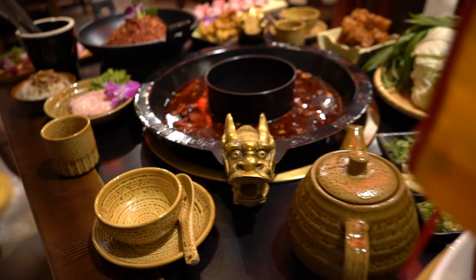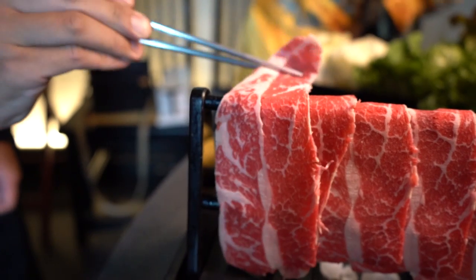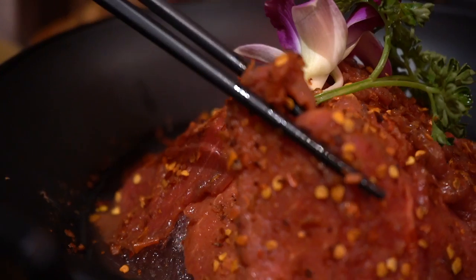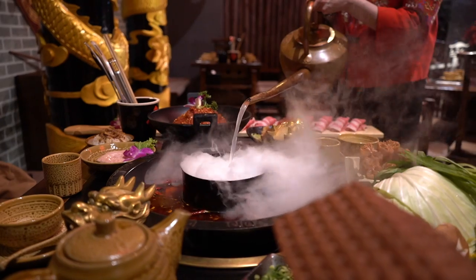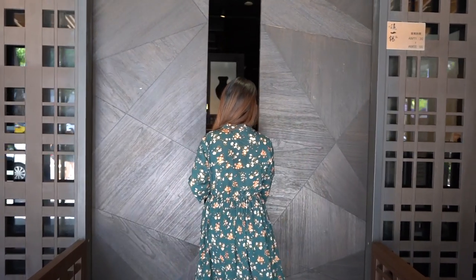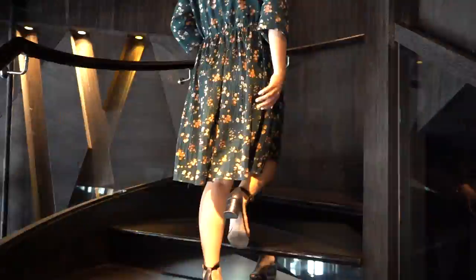Today's episode, we're trying high-end hot pot — savory spicy broth, buttery meat, and over-the-top presentation for the most luxurious dining experience. The first restaurant is Top One Pot in Taipei, Taiwan. This restaurant has consistently high reviews across all their branches and we're here at their oldest and original branch to eat like royalty.